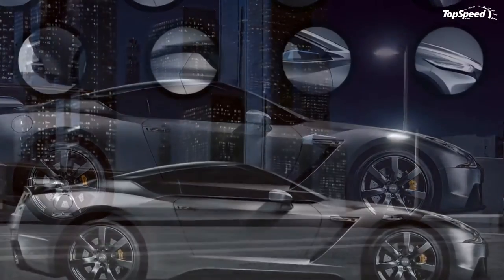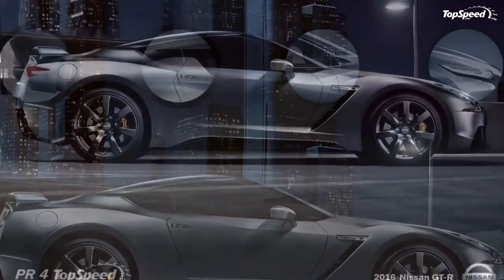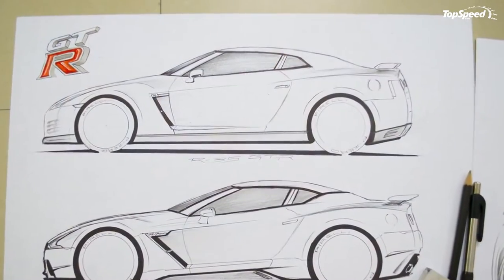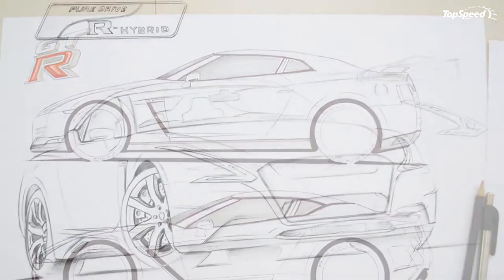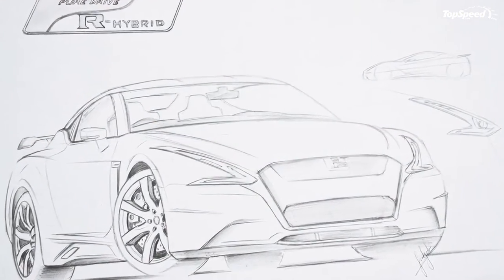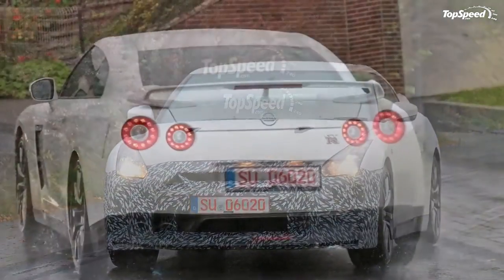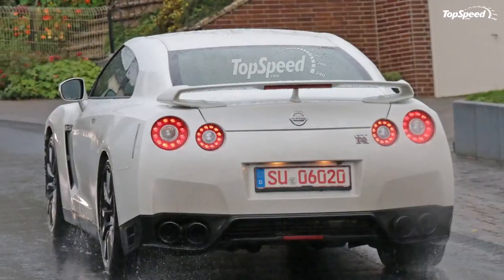The biggest change from rendering one to rendering two is the lower side sill. The second rendering finishes this piece in contrasting black carbon fiber, helping the GT-R look leaner and meaner than the body-color scoop. These sills appear to channel air into the rear brake ducts, though such a detail remains unconfirmed.